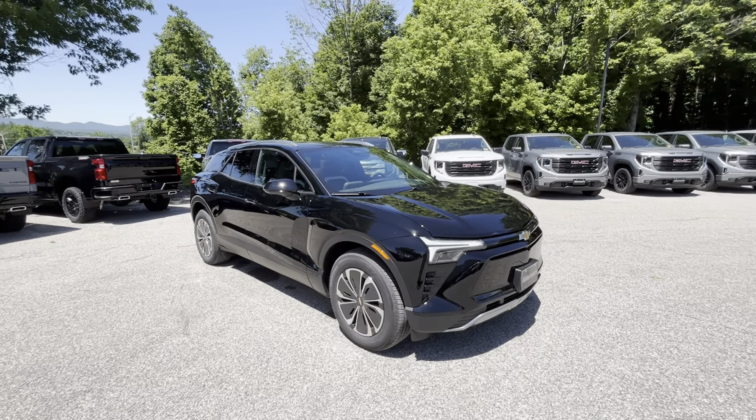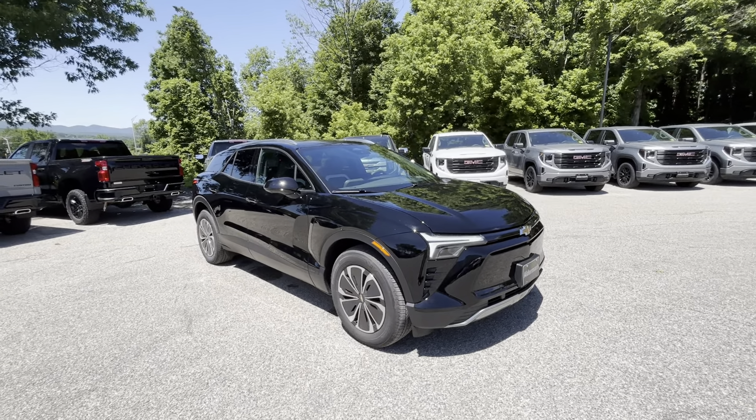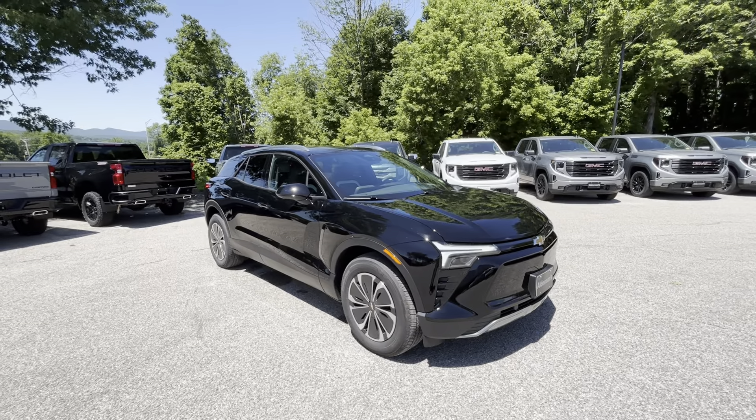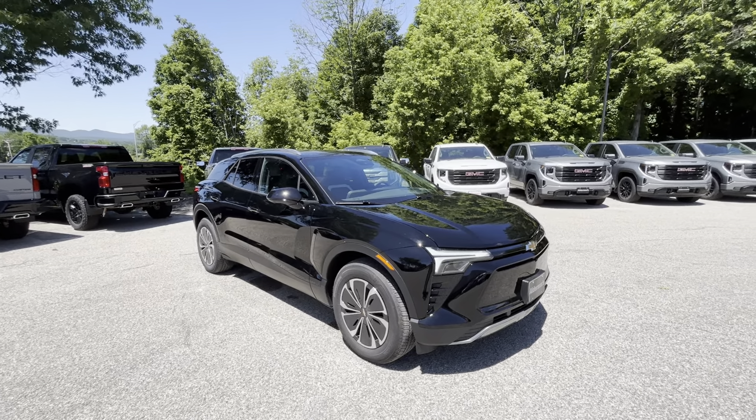That is our 2024 Chevrolet Blazer EV LT. If you have any more questions about this beautiful vehicle, don't hesitate to give me a call at 802-776-5000. Or you can stop by for a test drive at 65 Windcrest Road in Rutland, Vermont, and ask for Colin. Have a good one.